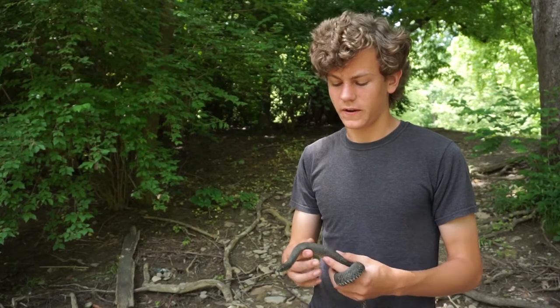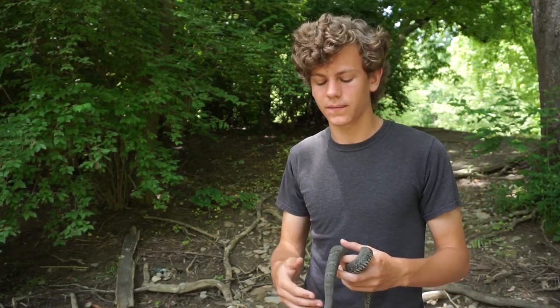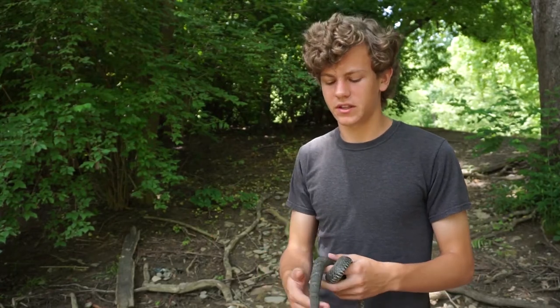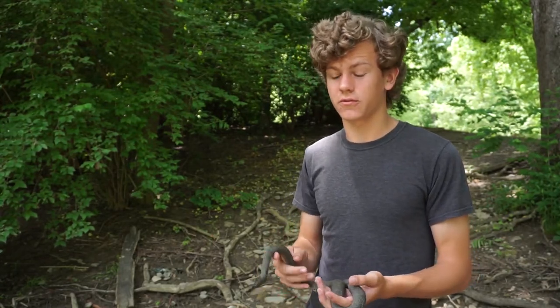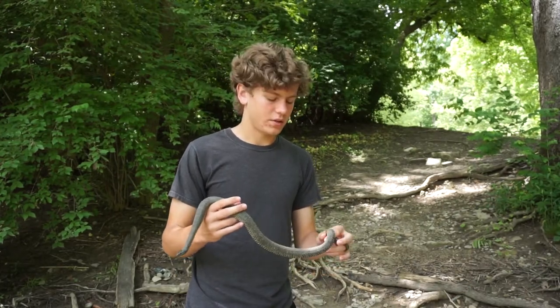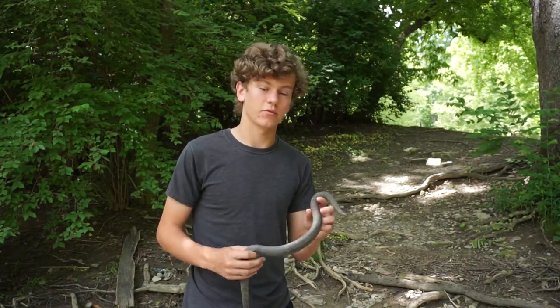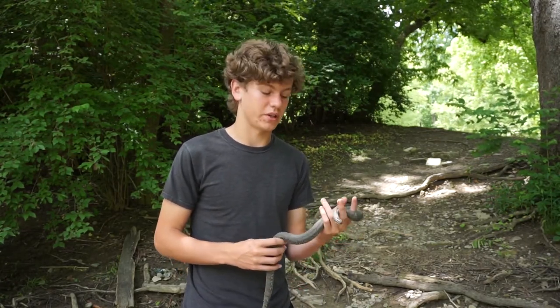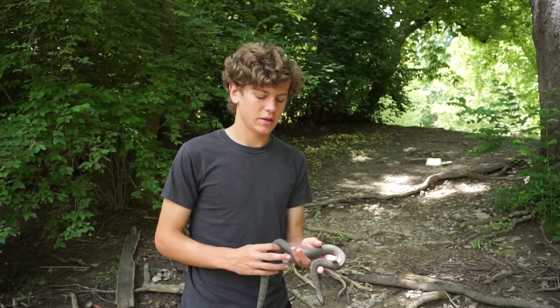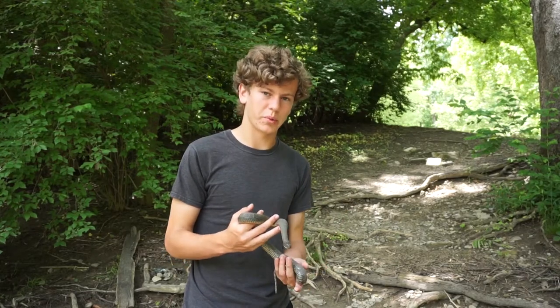These snakes are defensive and have multiple defense mechanisms. The first is to puff up and make themselves really big, making their head very triangular — this makes them look bigger and venomous, and they are often mistaken for venomous snakes. Second, if grabbed, they will spray musk and poop everywhere, which does not smell nice. Garter snakes and water snakes have some of the worst smelling musk.